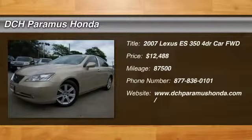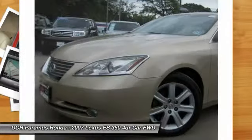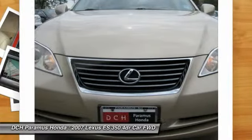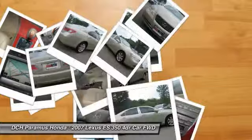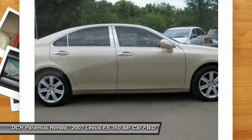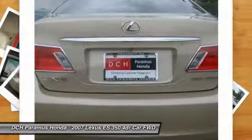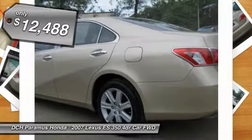The 2007 Lexus ES350. The Lexus ES350 is a sophisticated combination of distinctive styling, luxury, and smooth performance. A 3.5-liter V6 engine propels the ES from 0 to 60 miles per hour in 6.8 seconds, and the countless standard interior features transport you to a new level of luxury and convenience, and is priced below $15,000.